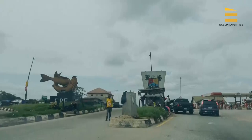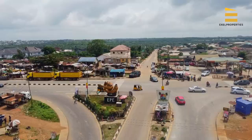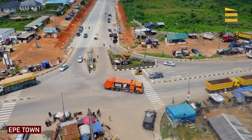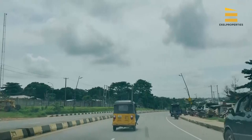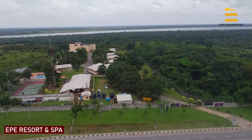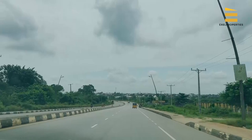Welcome to Ekpe. Anytime you see this junction and the fish sign, we are at Ekpe. Ekpe is a lovely location — right on our left here is the popular Ekpe Resort and Spa, a resort area where you can come and relax. You can see the well-tarred roads. I'm sure you're not new to how Ekpe really looks like right now.